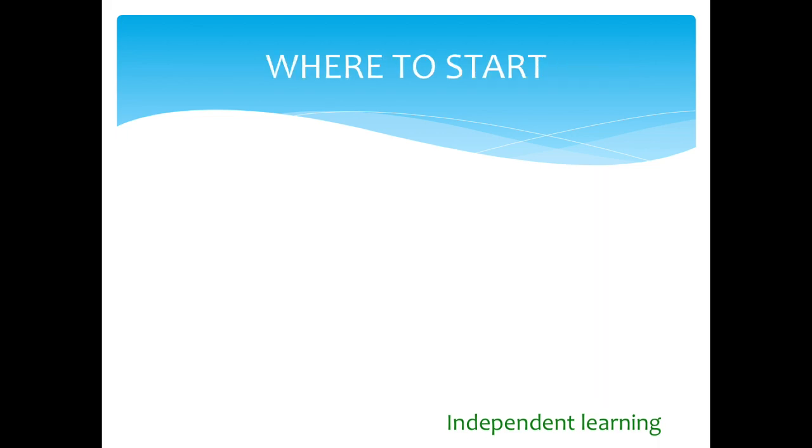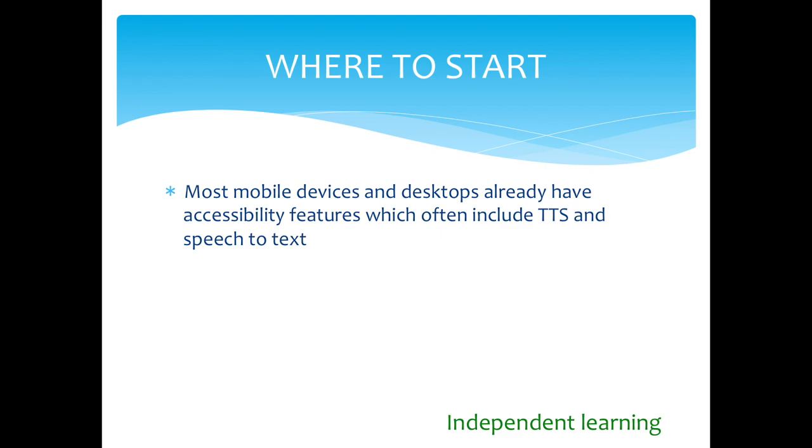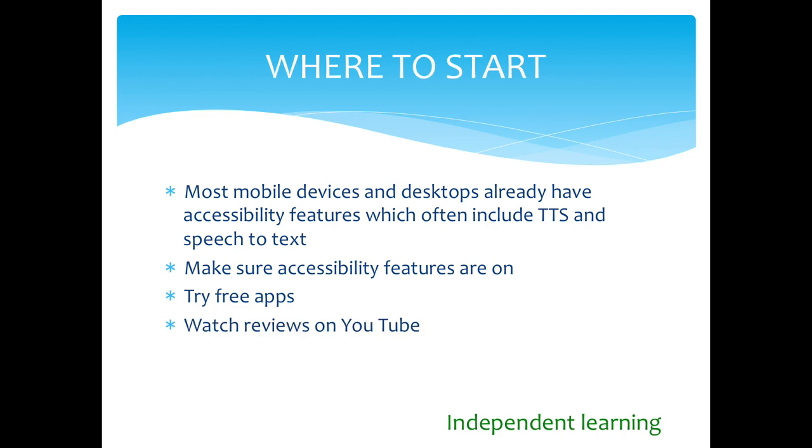Where to start? Most mobile devices and desktops already have accessibility features, which often include text-to-speech and speech-to-text, though many of these features are not currently used to their full potential. So start with making sure the accessibility features are on, try any free apps, watch reviews on YouTube, and take advantage of free trials. Thank you for listening to this video — I'm looking forward to seeing you on the 27th.